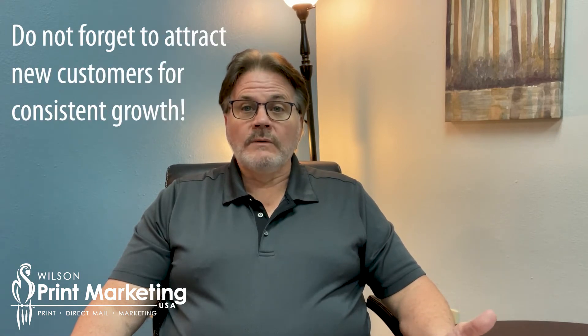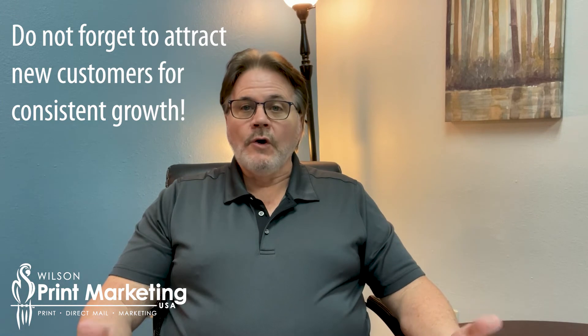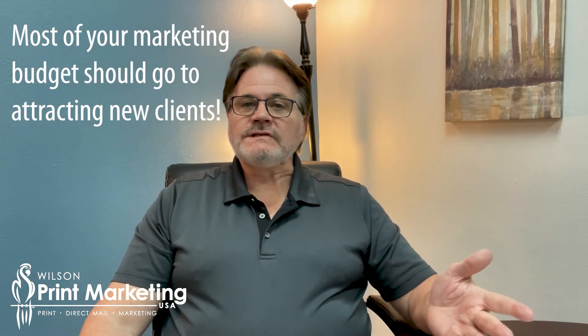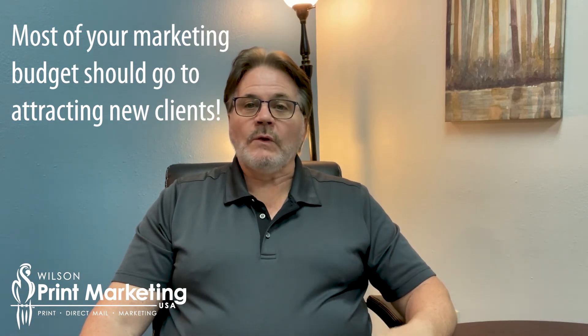The next part of the program is you need to have a concerted new business, new client, new patient marketing program to attract new people. Because as we said earlier, due to no fault of your own, you're going to lose people in your practice — they'll move away, die, or a competitor steals them away. Roughly 65% to 70% of your marketing budget needs to be spent or invested into reaching new prospective clients and patients.